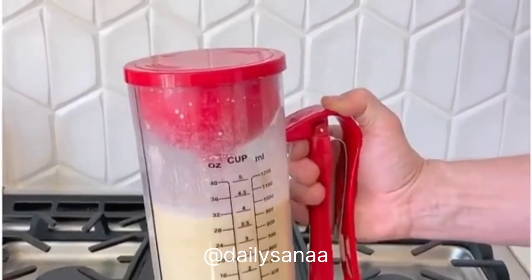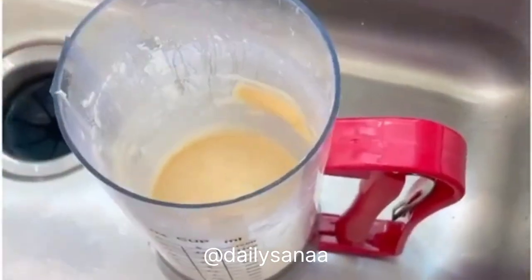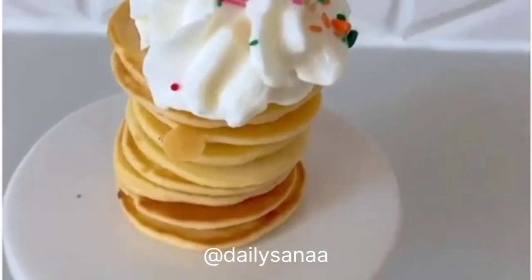No longer will you have a pile of dishes every time you make pancakes for your kids, so you can say yes more often. Once it's done, it's super easy to clean — just two pieces and you're ready to go.